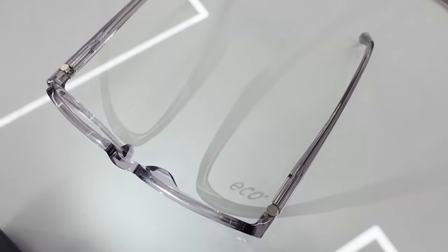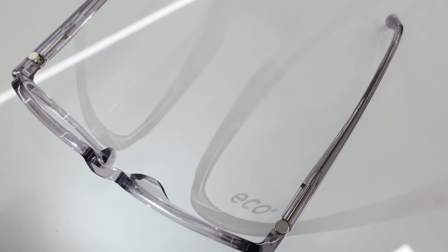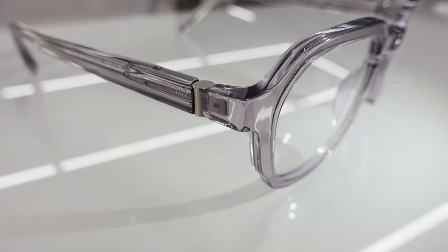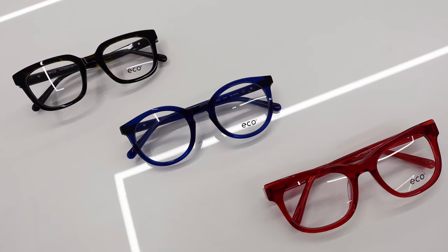I would challenge any optician to pick a pair of Bioacetate frames up and tell me that they don't feel every bit as premium as glasses twice the price. These retail for less than £200, which doesn't necessarily make them cheap, but compared to handmade frames which can cost two or even three times that, these represent amazing value for money because honestly the quality difference is not that significant. They feel extremely good to wear — good in the hands as well as on the face — they have very robust hinges and a new barrel joint that's very high quality with a really premium look. I particularly like the Slate, which has a slightly rounded square shape — very versatile and easy to wear but still stylish and on trend — and I particularly like the smoky crystal colour.